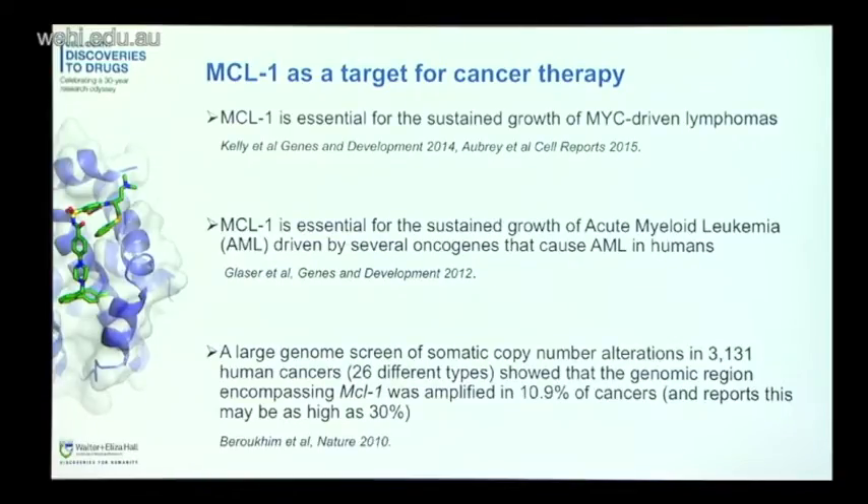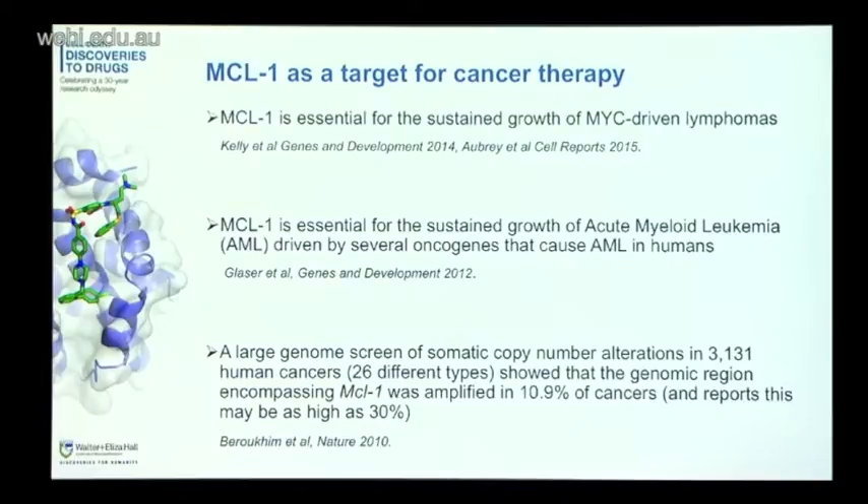However, there are also a number of concerns. It's not only lymphoma cells which require MCL1 — normal cells also require MCL1 for their survival. MCL1 is very important in hematopoietic stem cells, a number of blood cells including B cells and T cells, and probably more concerning, it's been shown to be very important in heart cells and liver cells as well. So this raises the question: would MCL1 be a safe target for anti-cancer drugs? For many years this was theoretical, because we didn't have any drug that could specifically target MCL1.